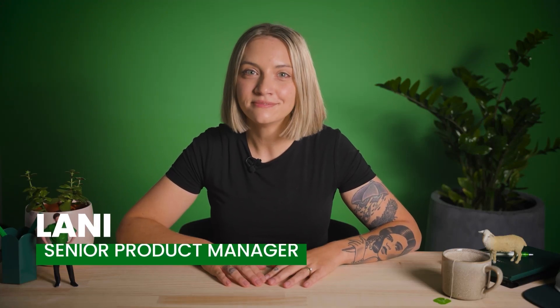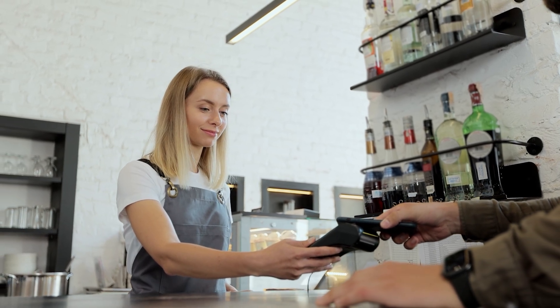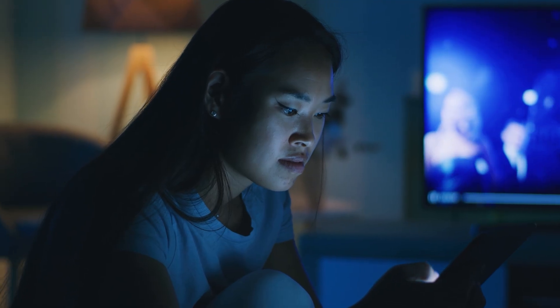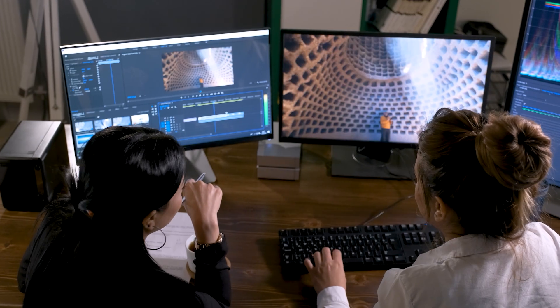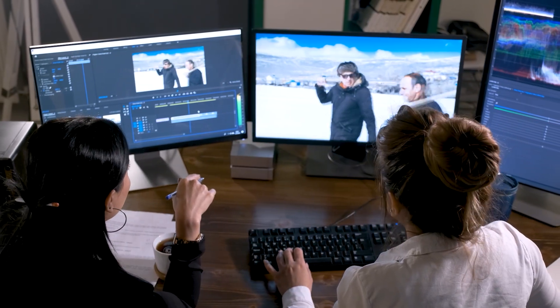I'm Lani and today we're talking about something really important: fibre. We know Australian homes and businesses are getting smarter and using more devices than ever. Reliable internet that can keep up with this isn't just a luxury anymore — it's a necessity. The best way to future-proof your home or business NBN is through a fibre connection, and the best part is that you can get it right now for zero dollars.